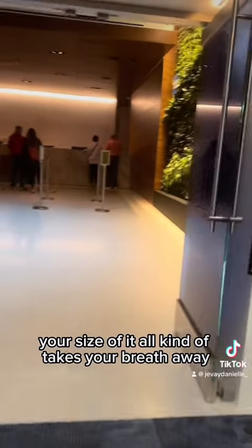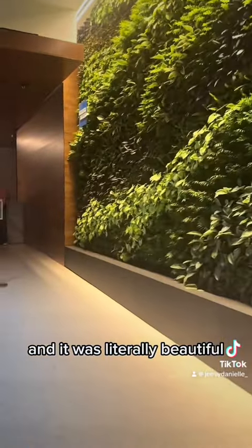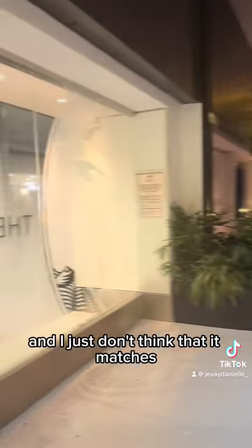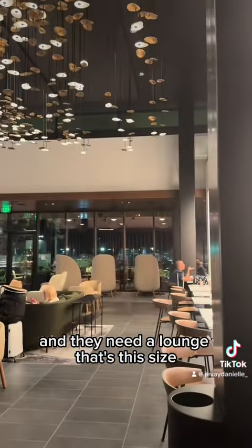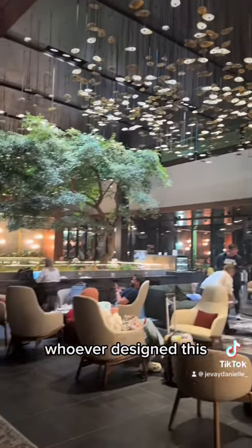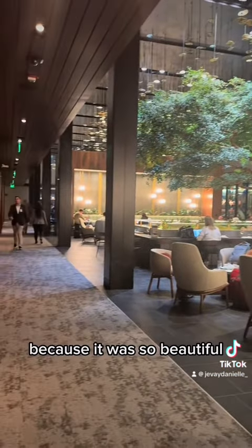Look at the window. When you walk in, the sheer size of it all kind of takes your breath away, and it was literally beautiful. I've been in the other Centurion lounges, especially the one in JFK, and I just don't think that it matches the size of the airport. You've got a lot of people coming in and they need a lounge that's this size. Look at the ceiling — it's literally gorgeous. Whoever designed this, I take my hat off to you because it was so beautiful.